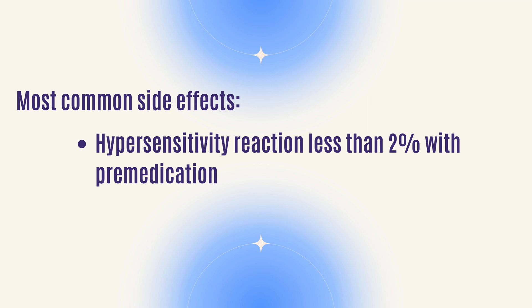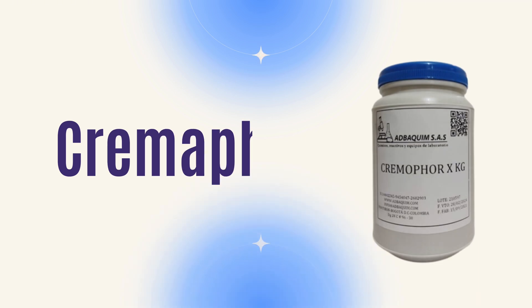Another thing to know about Taxol is that it can cause hypersensitivity reactions. Because the drug is not very soluble, it has to be mixed in something called cremaphore, which is kind of like a castor-type substance that makes the Taxol soluble. Some people are allergic to that agent used to dissolve it.